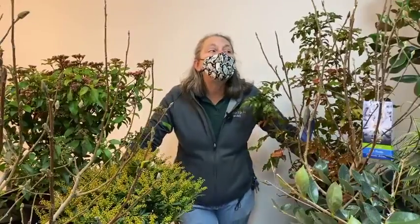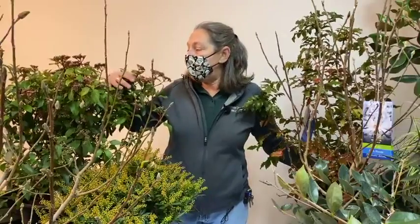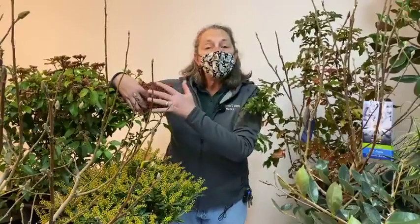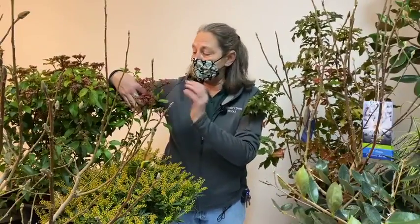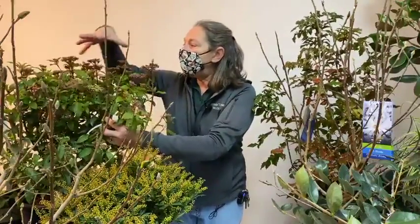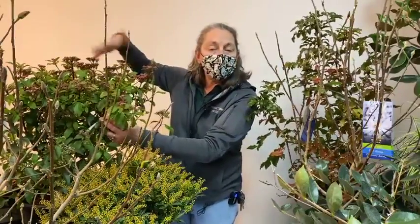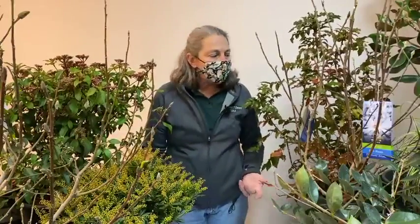Now is not the time of year to prune anything expected to bloom in the spring or that is already budded and waiting to open. For example, this Viburnum tinus 'Spring Bouquet' has beautiful burgundy flower buds on top that will open into white clusters within the next few weeks. If we pruned it now, we'd take all the spring flowers off. The same goes for rhododendrons in your gardens right now.